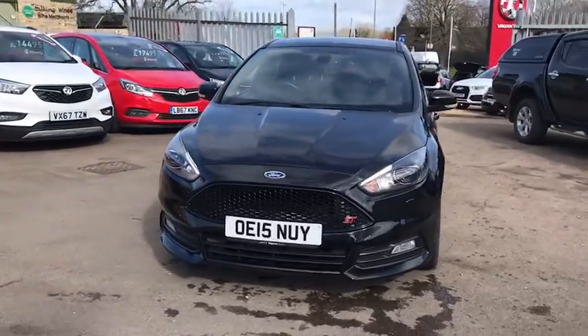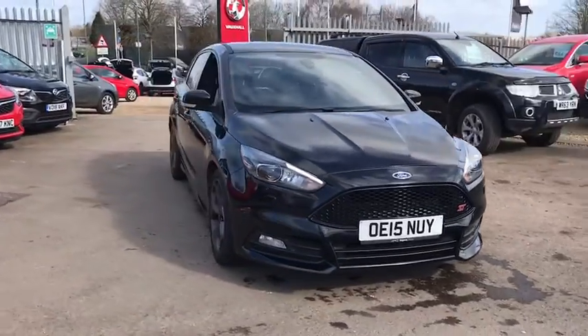Welcome to Bayless Vauxhall Cirencester. Here we have our Ford Focus ST3.